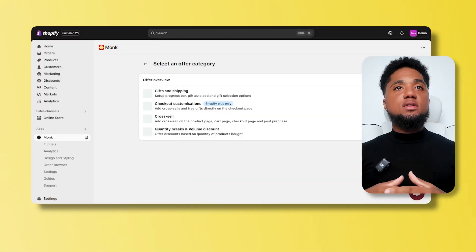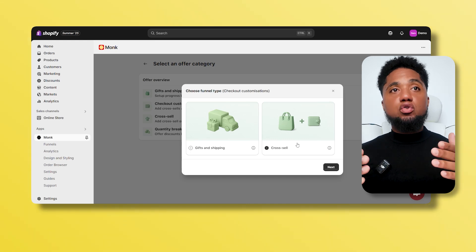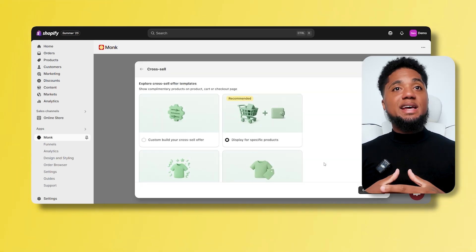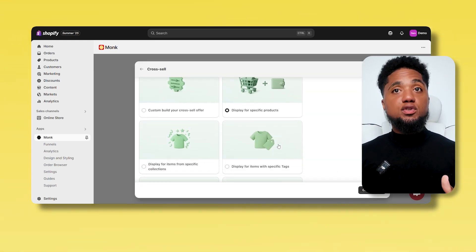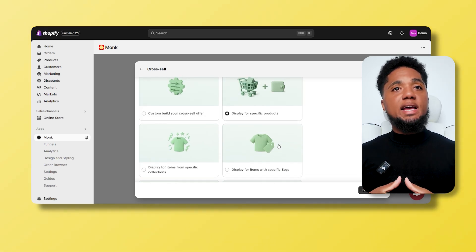Let's get into how you can actually set up the checkout upsell in just a few clicks using Monk. Log into your dashboard, go to the funnel section, and click 'Create New Funnel.' From here, select the gifts and shipping cross-sell option. This is where you'll create a smart offer directly at the checkout stage.